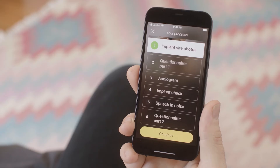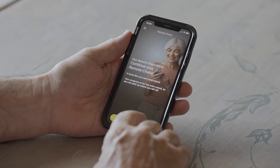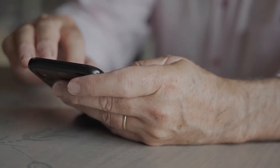Recipients of a Nucleus 8, a Nucleus 7, and a Canso 2 sound processor can access our remote care solutions through our Nucleus smart app. Cochlear currently offers two remote care solutions, the first being Remote Check — a hearing health assessment tool that the patient can complete using their Nucleus smart app.